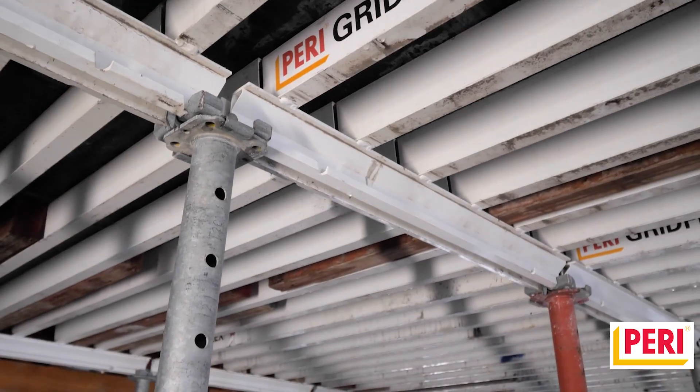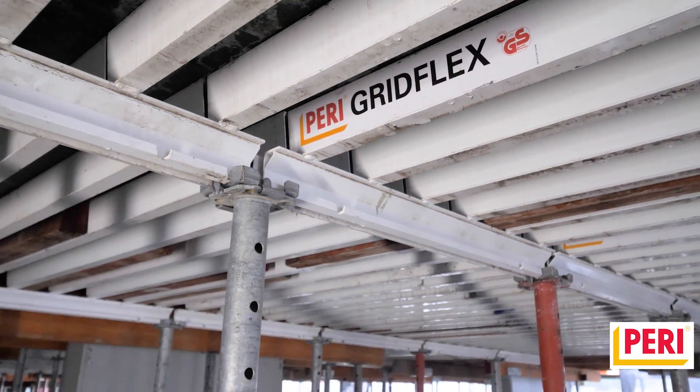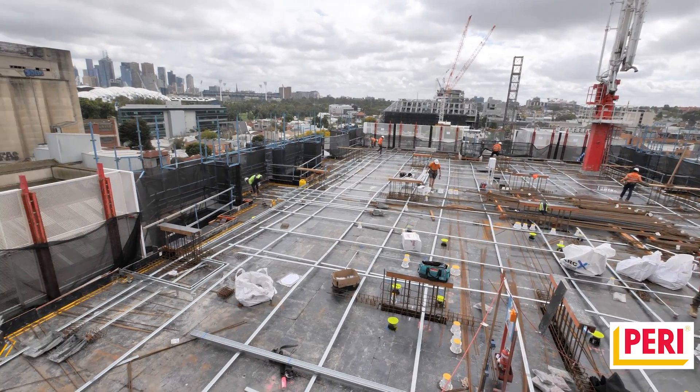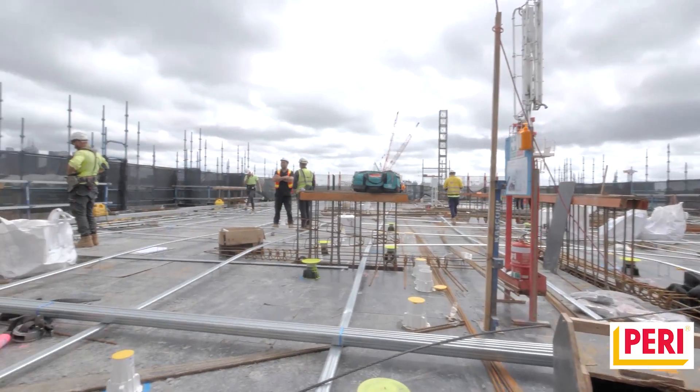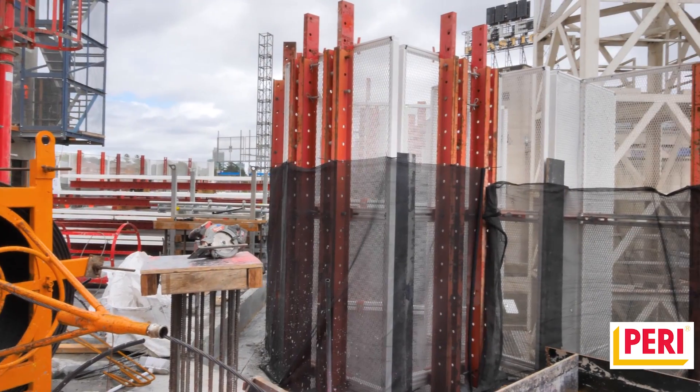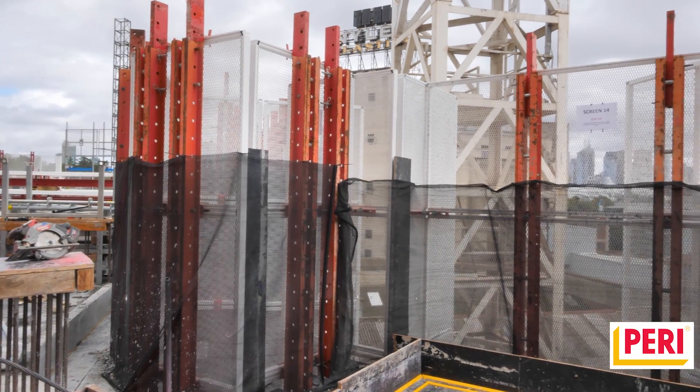We chose the PERI Grid Flex because we needed to reduce the number of cycle days on our deck. It also reduced the number of days it took to strip the formwork and get out of the way for the builder. Stripping out the floor quicker means we can get our patches in there quicker and hand over a floor quicker to our client.